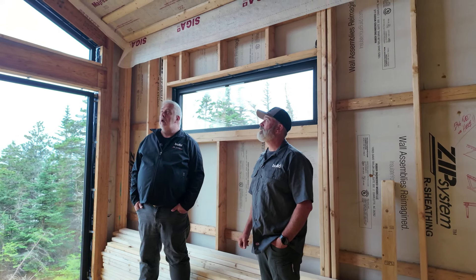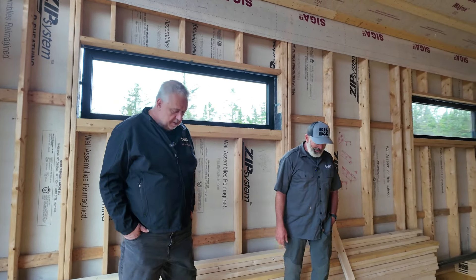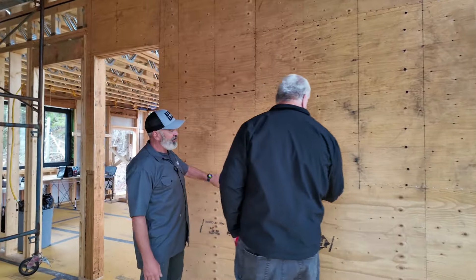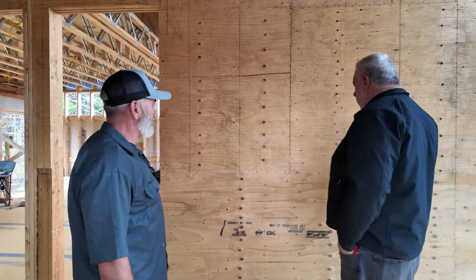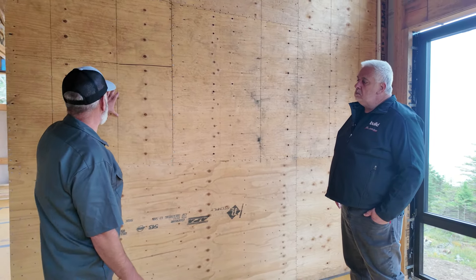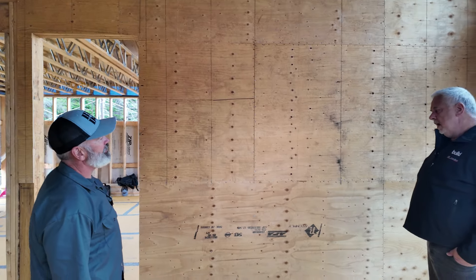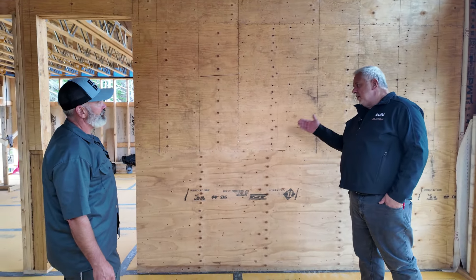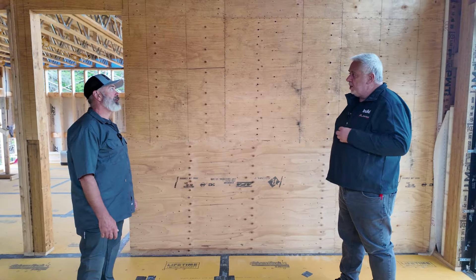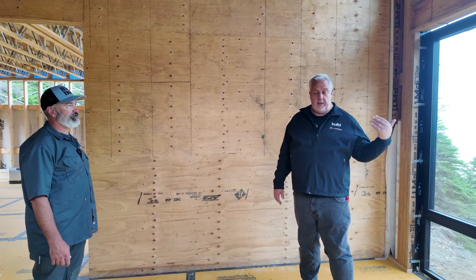Shear wall — it's a tall wall with pretty tight nail spacing. Very tight — we talked about that. A couple inches, three inches on center, on all panel edges, and six inches in between. It's interesting: we have shear going in the direction of this wall, but there's no shear in the corners on this wall, which I would question for wind integrity.